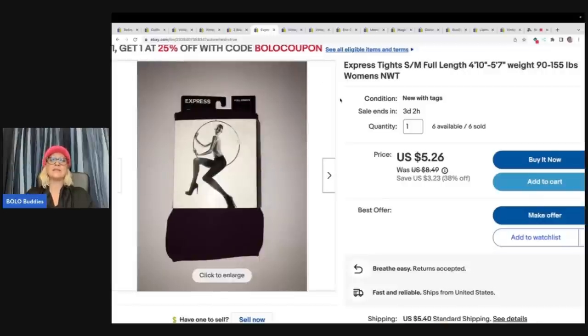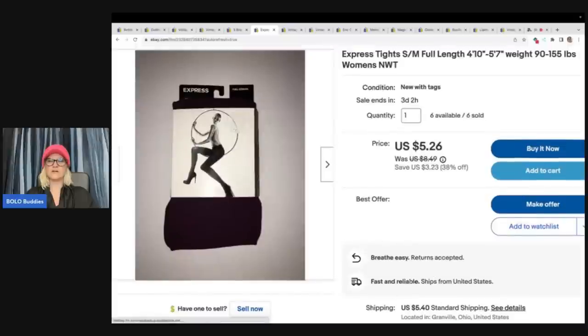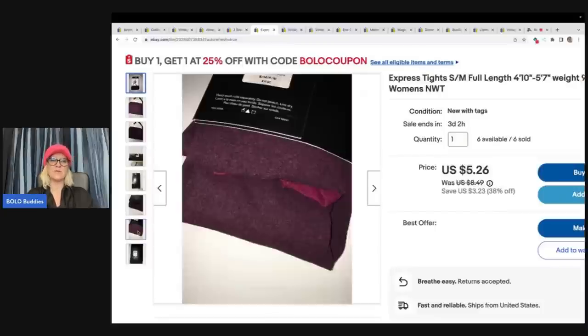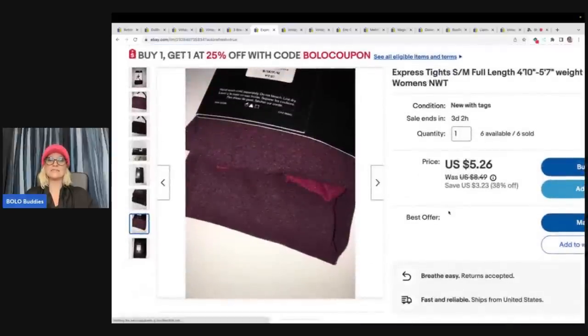These tights right here are Express and I bought a whole bunch of these. What I like about when I did do clothing is I would buy things in quantity and I could list it and forget it. eBay is definitely making some changes right now. I have sold six of these and I have six available. I do have them listed low — I think I paid less than a dollar each for these. Here's the problem: they look black, but they're really this color, which is kind of a weird color. I have them listed at $5.26 with best offer. These ended up selling for $8.49 plus shipping, so they probably bought two pairs.